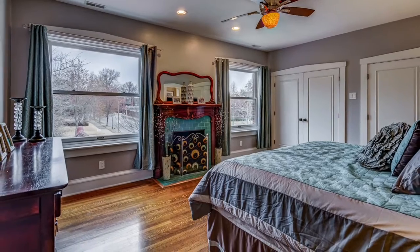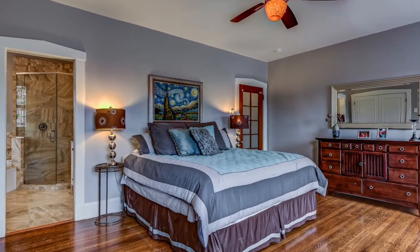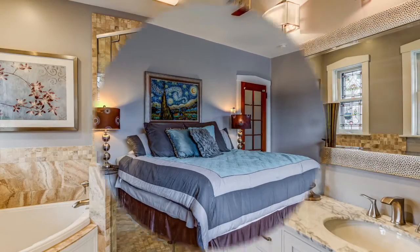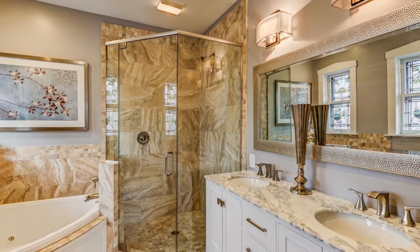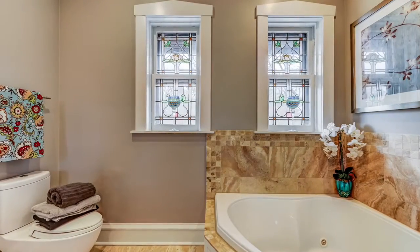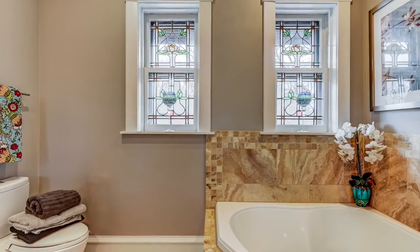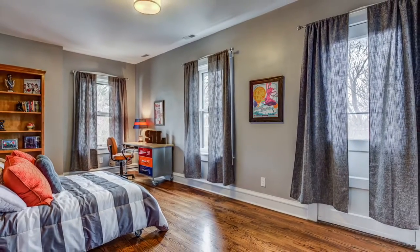The master suite includes spacious his and hers closets built out by St. Louis Closet Company and a spa-like master bath. Beautiful travertine stone tile work with colorful original art glass and all the amenities. Enjoy the luxury of a corner jetted soaking tub and spacious glass-enclosed shower along with a fantastic double vanity.